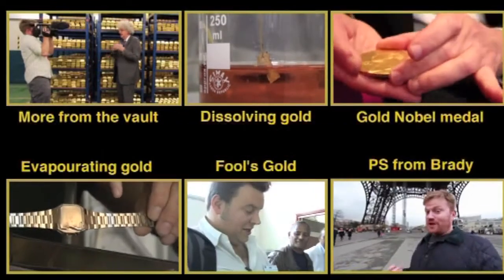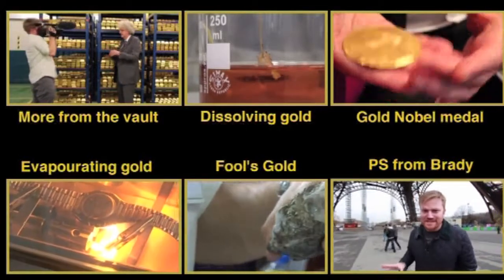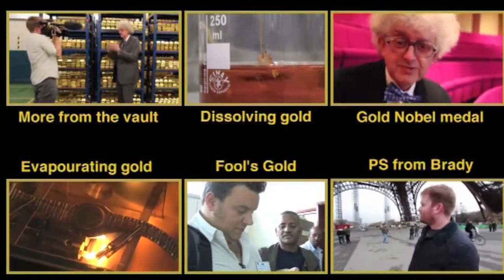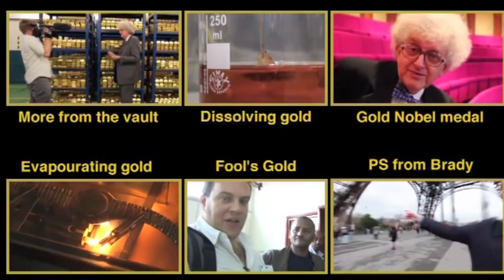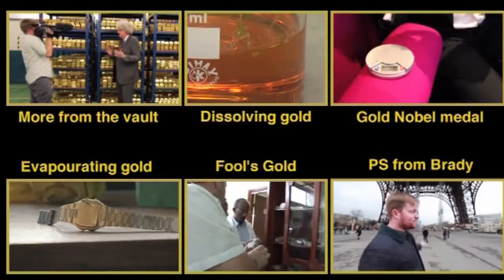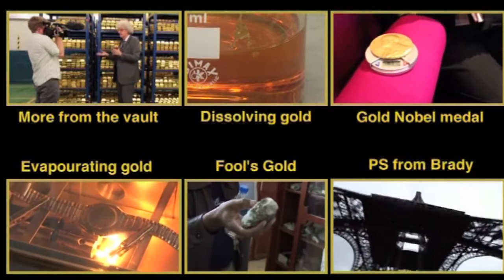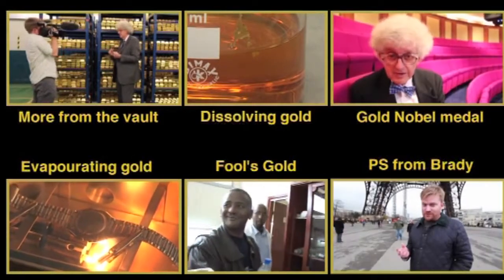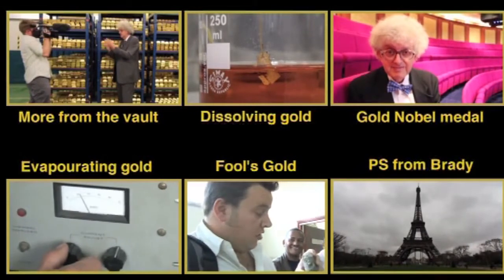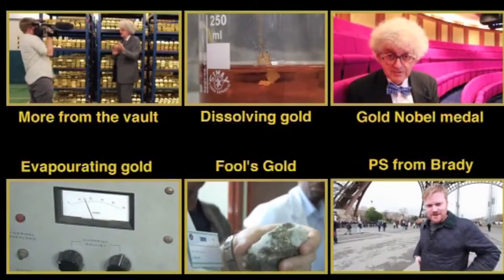Not only would all the gold ever mined fit under the legs of the Eiffel Tower, but by my reckoning that 20-metre cube would probably fit three times across this vault in each direction, and you could probably stack it up a few times as well — so not that much gold. We did film a bit more in the vault that we haven't used yet, so stay tuned. In the meantime we've made plenty of other films about gold — we've evaporated it, we've dissolved it — you can check those out as well.